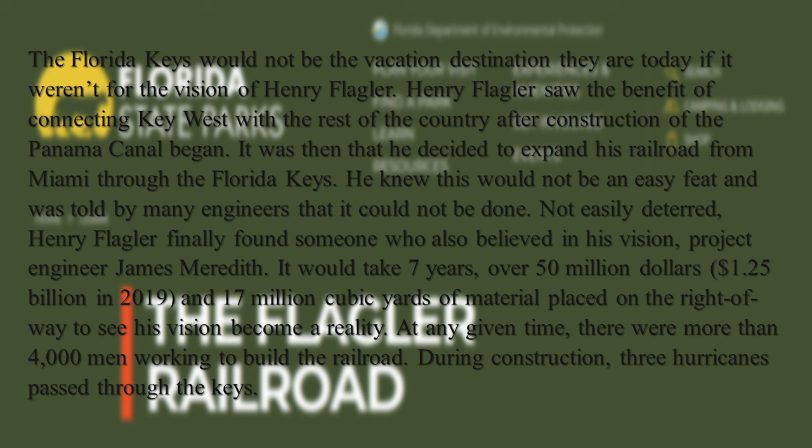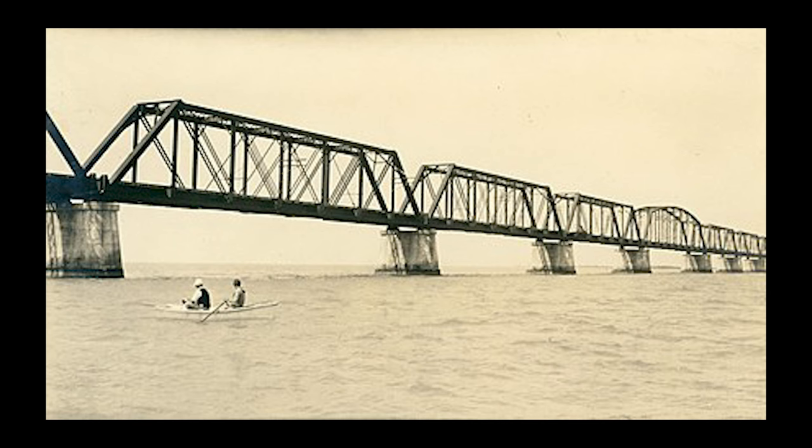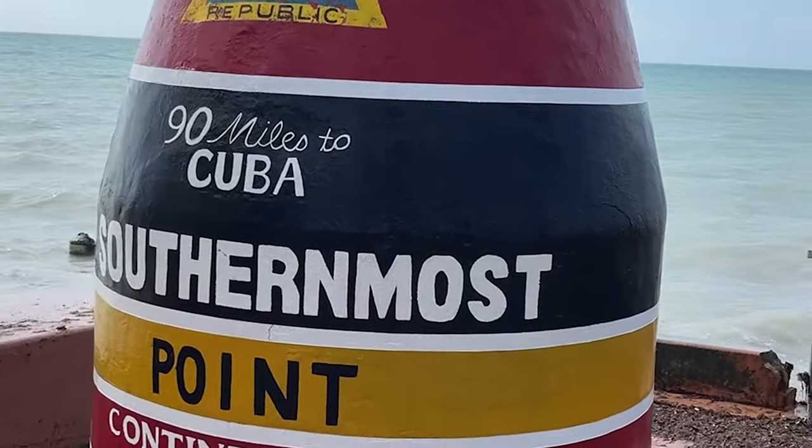During construction, three hurricanes passed through the Keys. The railroad remained in operation until the Labor Day hurricane in 1935. The hurricane ripped through the Florida Keys with winds estimated at 200 miles per hour and is considered the most intense hurricane to make landfall in the U.S. After the hurricane, there was some damage but the railroad remained mostly intact. Due to the high cost of building and maintaining the railroad, the company chose to sell the railroad to the state of Florida and Monroe County for $640,000. The process to convert the railroad into highway had already begun, and in 1938, the overseas highway opened.